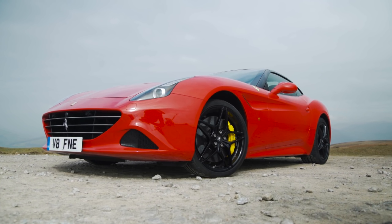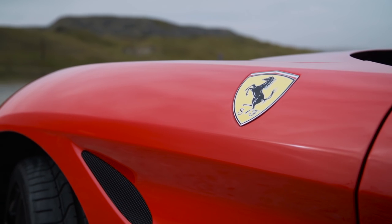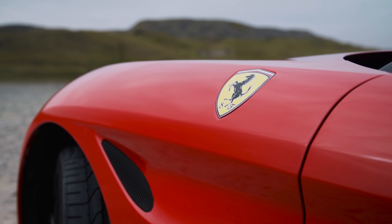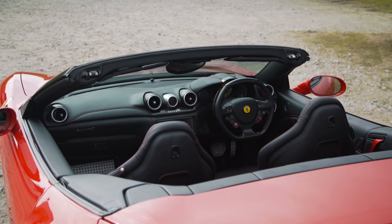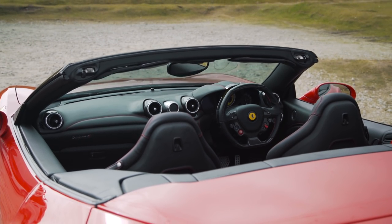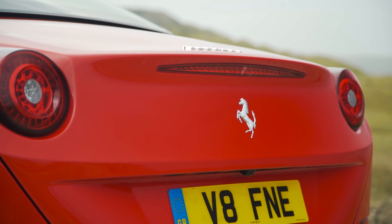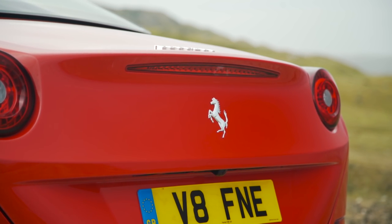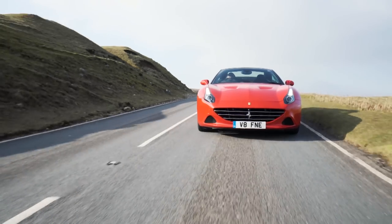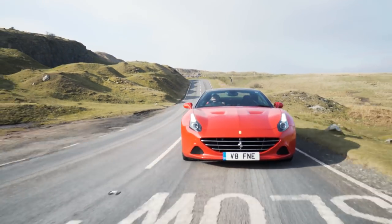Imagine for a moment that you're not the hardcore track driver that you truly are. The first Cali was a Ferrari first and foremost — it looked good in red and had the right badge on its nose. The interior was full of shiny buttons and soft leather. It could be a coupe or, when the weather's good and you wanted people to see you, a convertible. There was room in the boot and seats in the back for friends or children. It had a big V8, went quickly, and made a lovely noise.